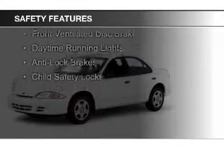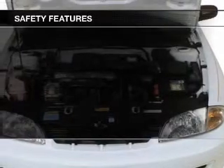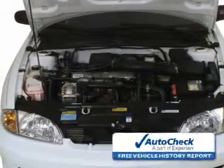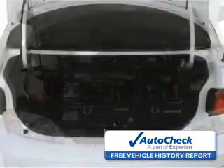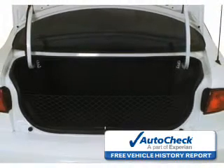Safety was made a priority with these features: a passenger airbag, front ventilated disc brakes, daytime running lights, anti-lock brakes, and child safety locks. Be confident in your purchase with an AutoCheck Vehicle History Report, the industry's trusted vehicle history provider.